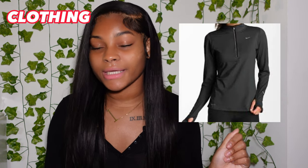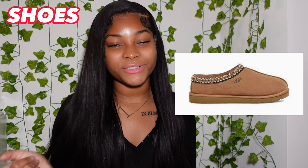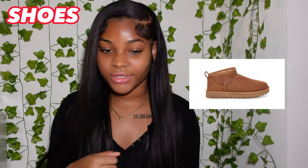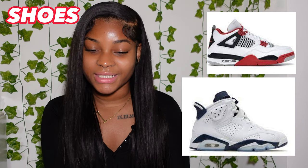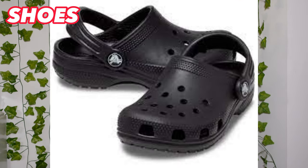Last for clothes is the Nike dry-fit quarter zip. The next category is shoes. Number one is the Tasman UGG slippers, number two is the Sunburst Tall UGGs, number three is Nike Air Max 270s, number four is Converse, number five is Ultra Mini UGGs — the ones that are trending right now. Number six is Jordan 4s, number seven is Jordan 7s or 6s, number eight is New Balance 990s, number nine is Rick Owens, and number ten is Crocs.